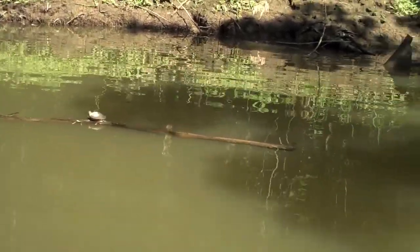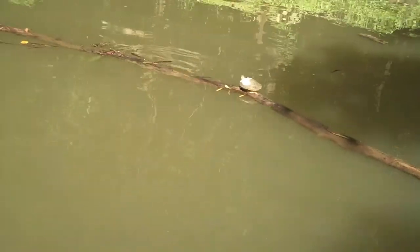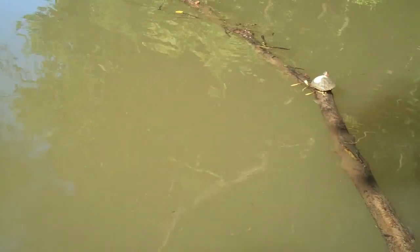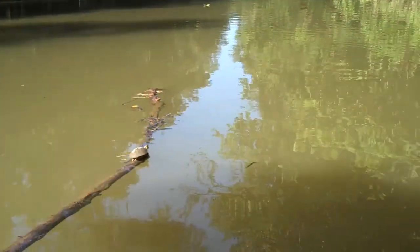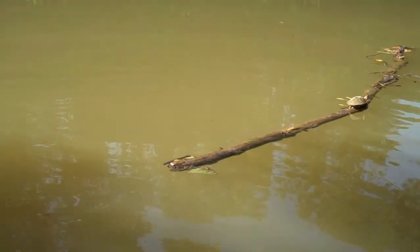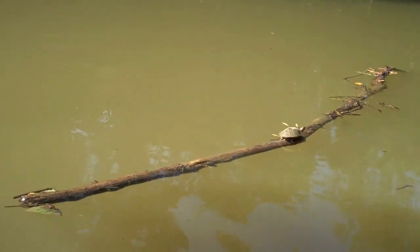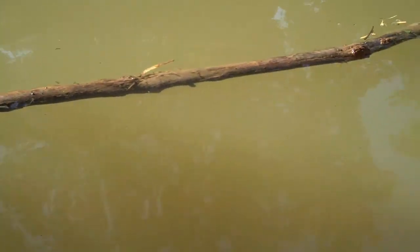It's a baby turtle floating on a stick. Hi turtle! I don't want your mama to come out of the water and decide to take off a pinky here. Whoops — end of the turtle, sorry.